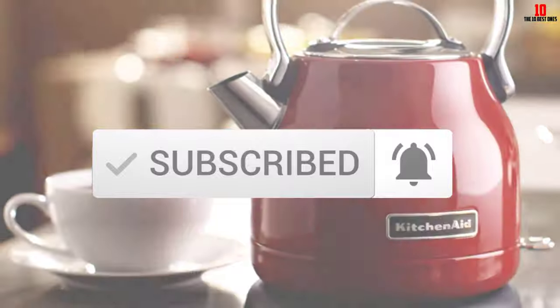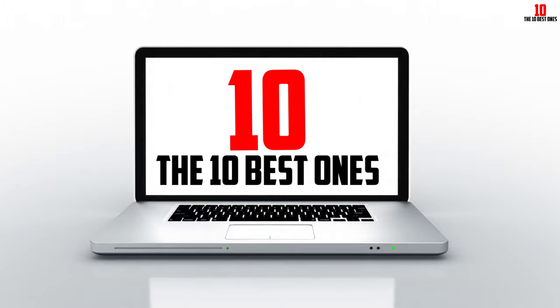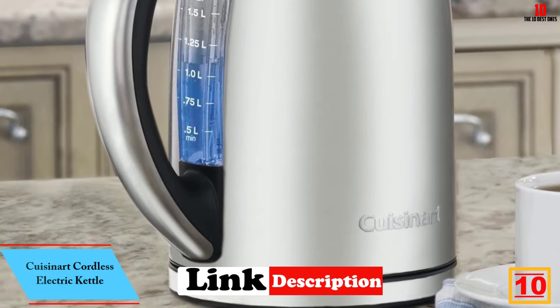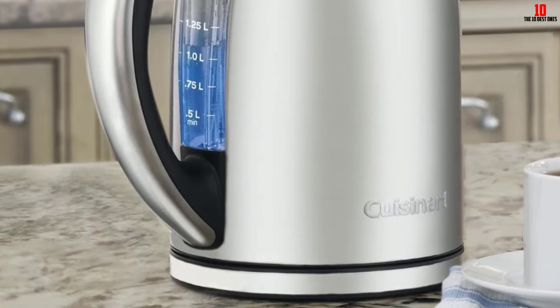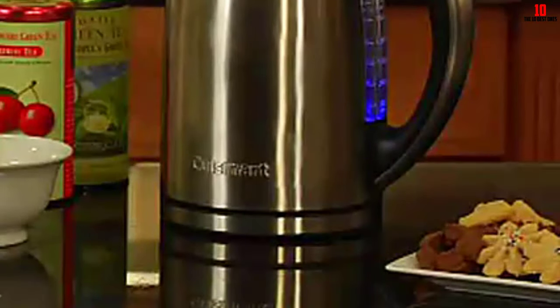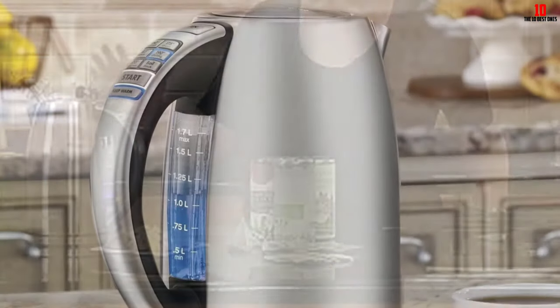Starting at number 10, we have the Cuisinart Cordless Electric Kettle. Cuisinart is one of the most reputable brands in the kitchenware vertical, combining quality and performance with value for money. The standard capacity of 1.7 liters comes with a minimum fill line at 0.5 liters, so you don't need to fill it to the brim. The primary selling point is the choice of six temperature presets on the handle, since different types of tea and coffee benefit from different temperatures.